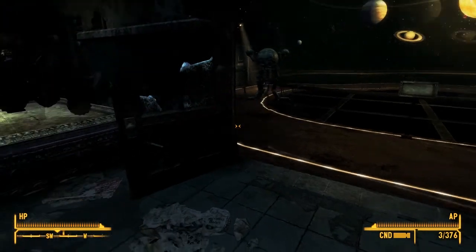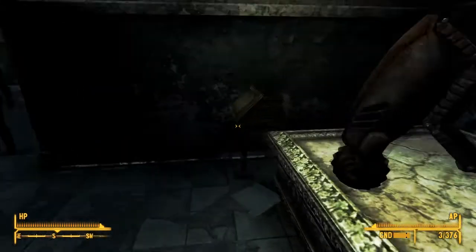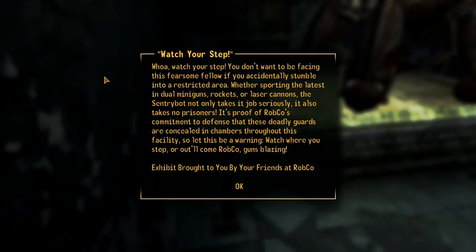You can tell that robot was designed by Robco. Watch your step - you don't want to be facing this fearsome fellow if you accidentally stumble into a restricted area. Sporting the latest in dual miniguns, rockets, or laser cannons, the sentry bot not only takes its job seriously - it also takes no prisoners. It's proof of Robco's commitment to defense that these deadly guards are concealed in chambers throughout this facility. Watch where you step, or it'll come out guns blazing.